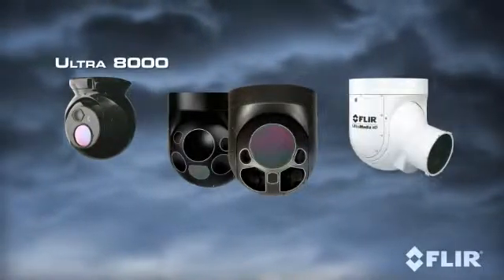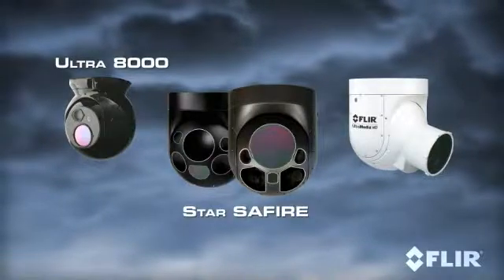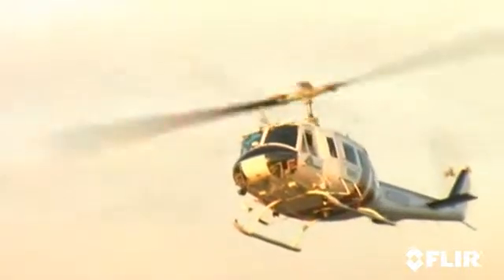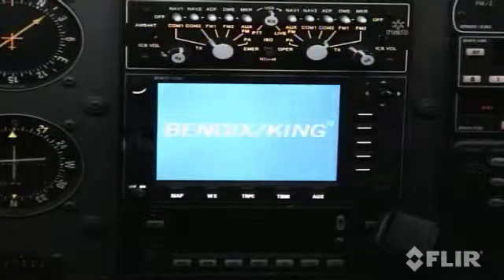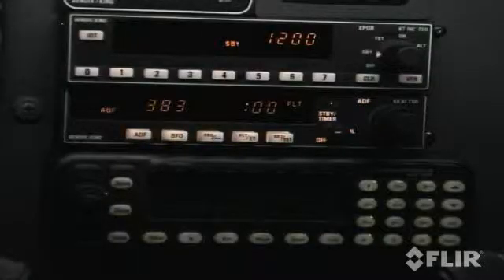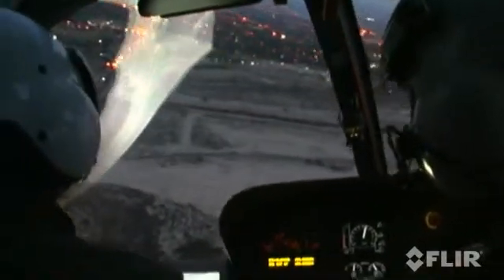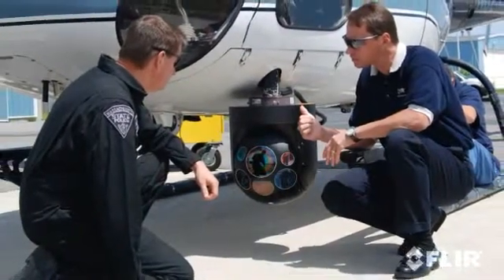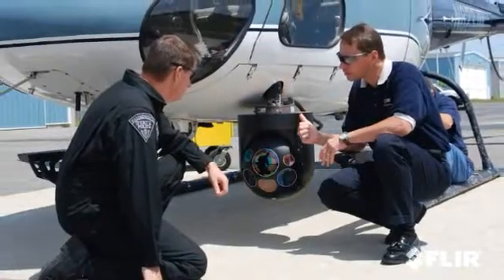The 9-inch Ultra 8000 family. The 15-inch Star Sapphire family. And the Ultra Media HD. Airborne law enforcement is one of the toughest jobs in the force, balancing air-to-ground communication, cockpit crew coordination, sensor operation, and many other tasks simultaneously. At FLIR, we understand that the mission comes first and that our products need to fit into this high-workload environment.